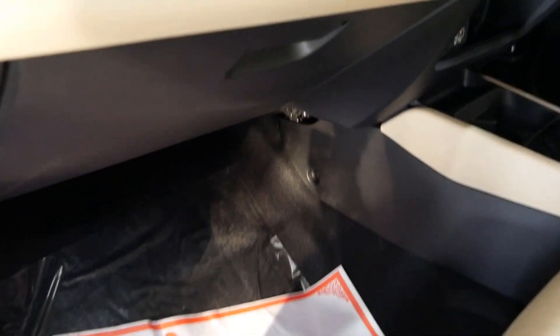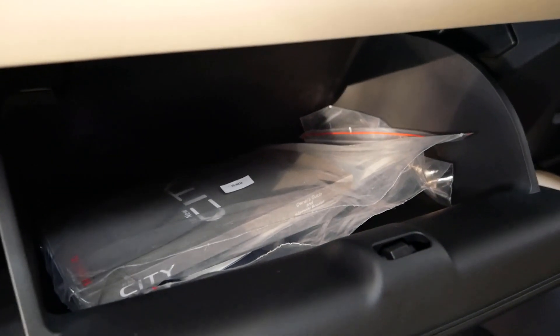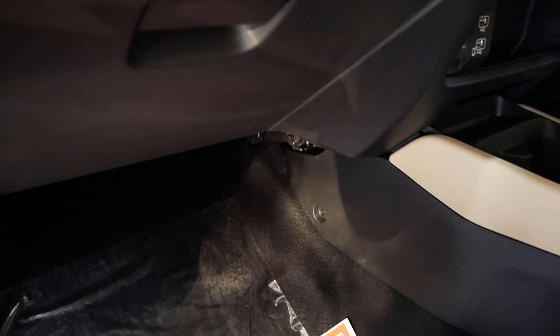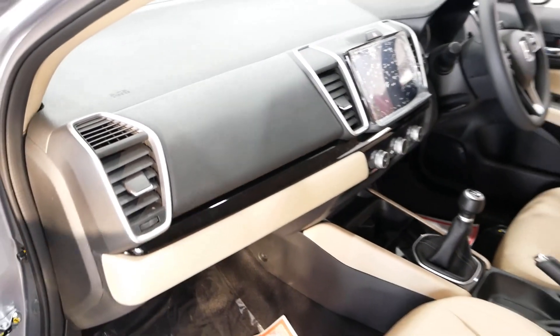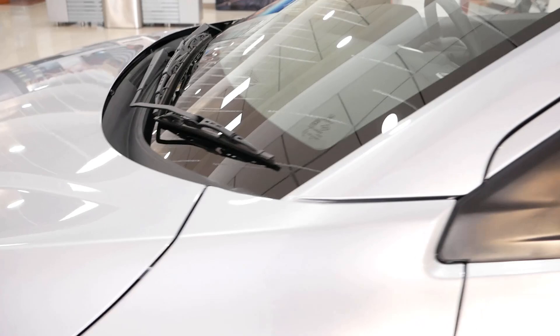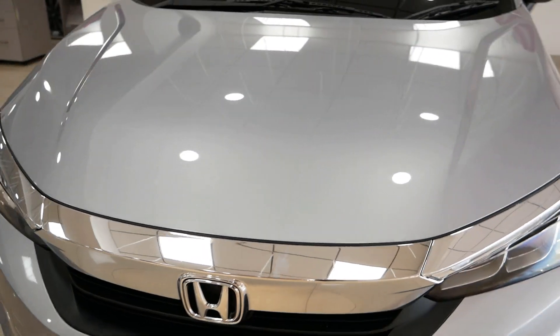The top dash and lower dash have a black insert. There is a glove box with decent storage space. This 5th generation City is one of the longest cars in its segment. The overall dimensions are: length 4.549 metres, width 1.748 metres, height 1.467 metres, and wheelbase 2.6 metres.